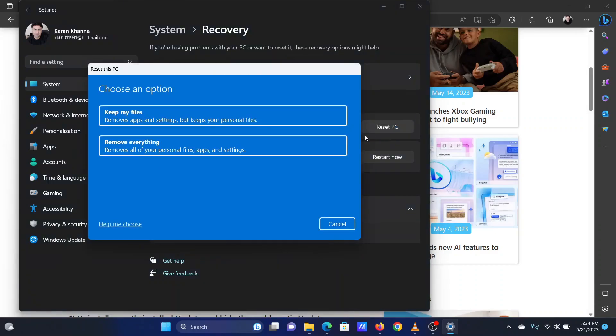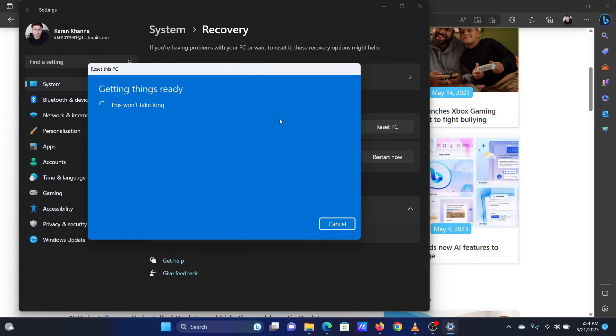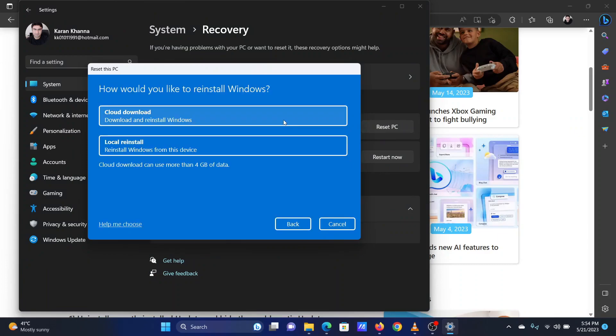Select Reset PC. Select Keep My Files — it will need a few seconds to load the page. Select Cloud Download. Now the system will reset to its original settings.